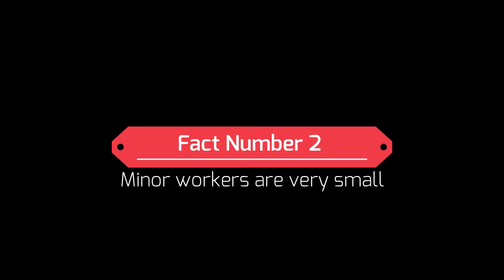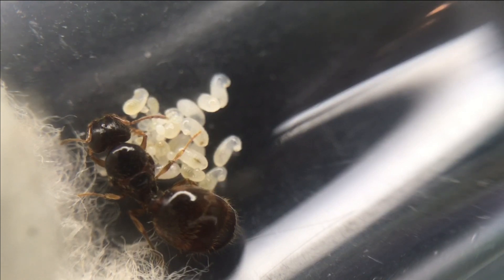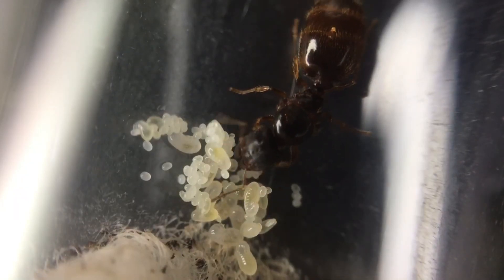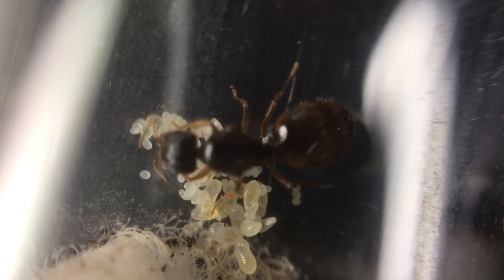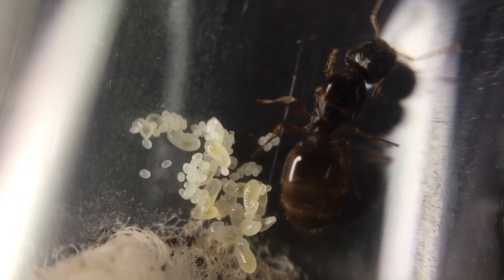Fact number two: the minor workers are very small. Although this species has the nickname big-headed ants, the actual size of the ants is quite small. The workers range from 2–4mm and the soldiers range from 4–6mm. Fact number three: the size of the queen is 6–8mm. This species is not very large if you're comparing them to Camponotus species. Most Pheidole species are fairly small, but there are some larger ones too.